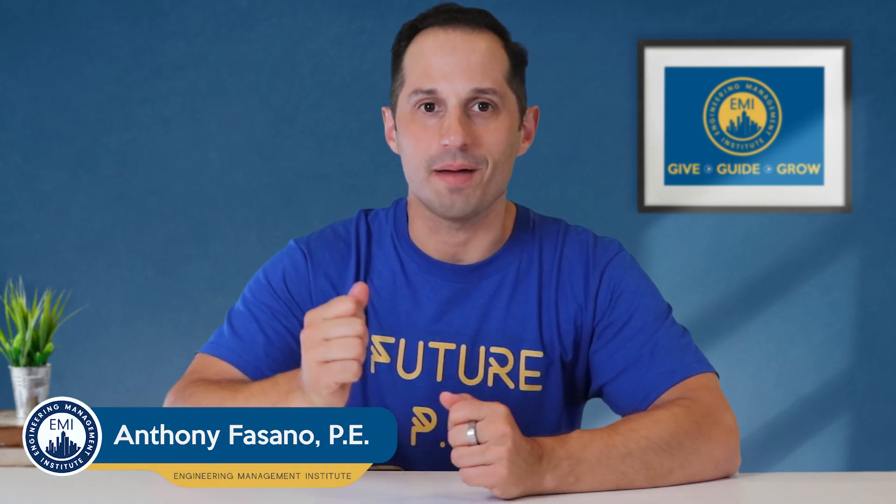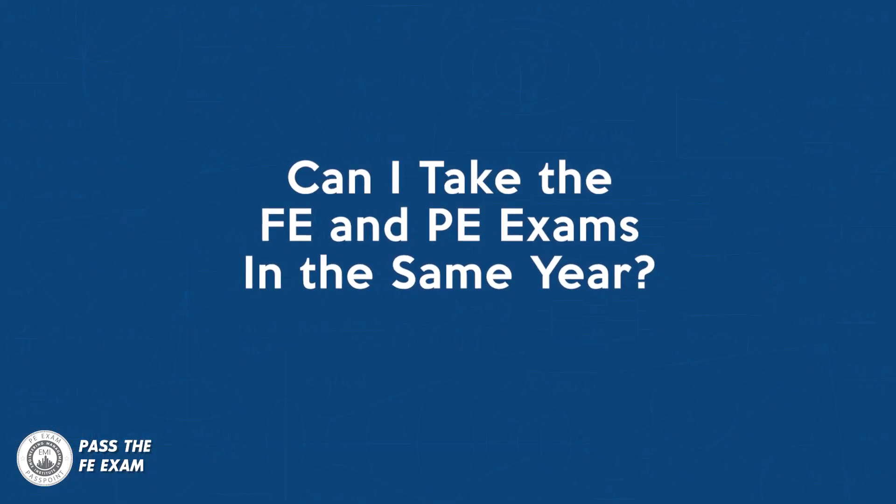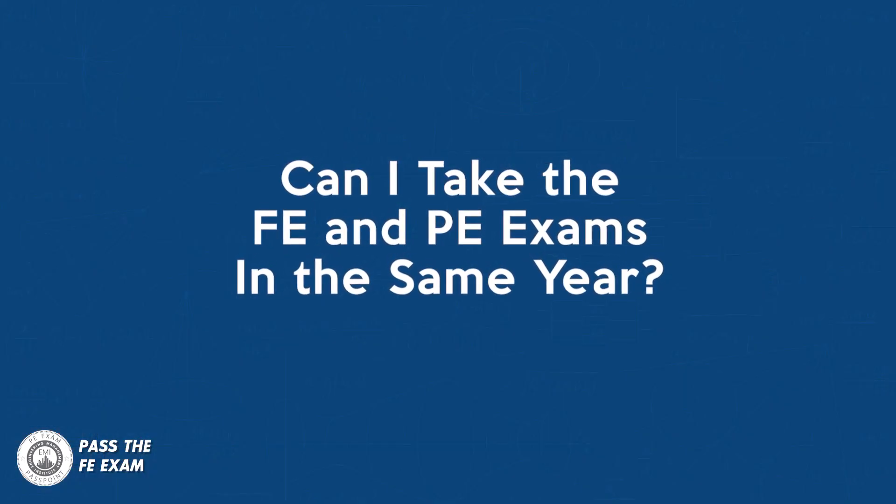You're watching FE Exam Prep with Anthony Fasano from Pass the FE Exam. In this video, I'm going to answer a question that I get from listeners all the time: can I take the FE and PE exams in the same year, and also, should you? The answer depends on several factors, which I will walk through in this video.